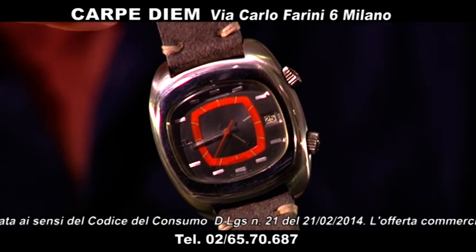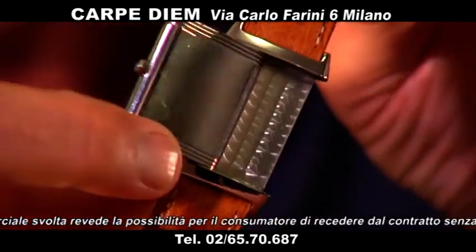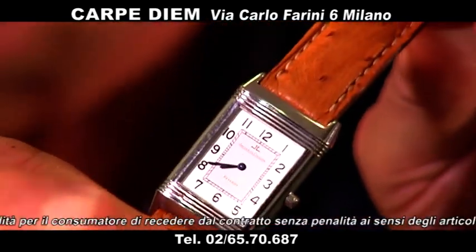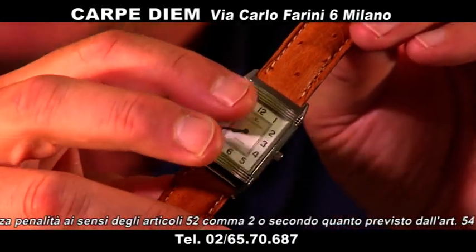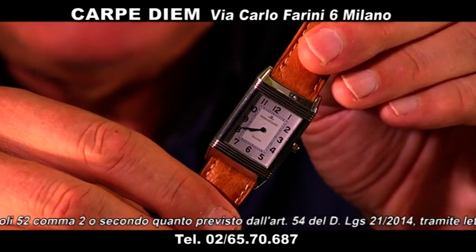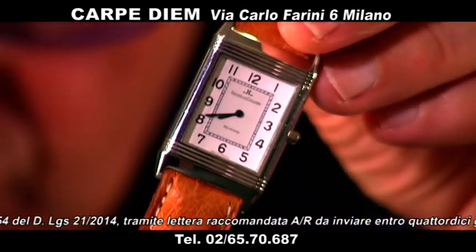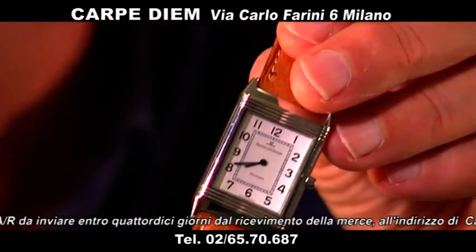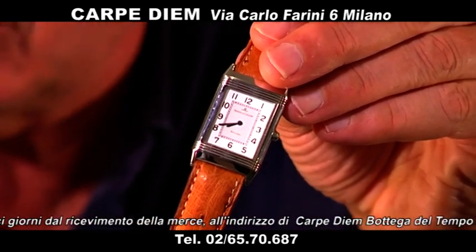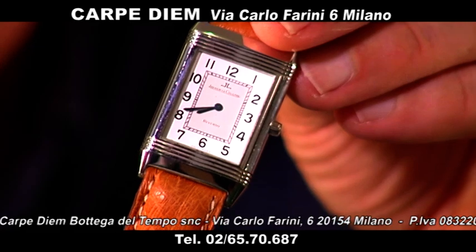Poi abbiamo il Reverso Classic. Ne abbiamo diversi, proponiamo questo con sua scatola e garanzia. Il Reverso Classic è l'orologio più amato per le donne, ma questo è un modello nato per uomo — ed è adesso il più amato dalle donne. Cinturino Jaeger-LeCoultre, perfette condizioni. Il Reverso Classic, con sua scatola e garanzia, lo proponiamo a 3.600 euro. L'ultimo prezzo di listino, mi pare, era sui 5.700 euro.